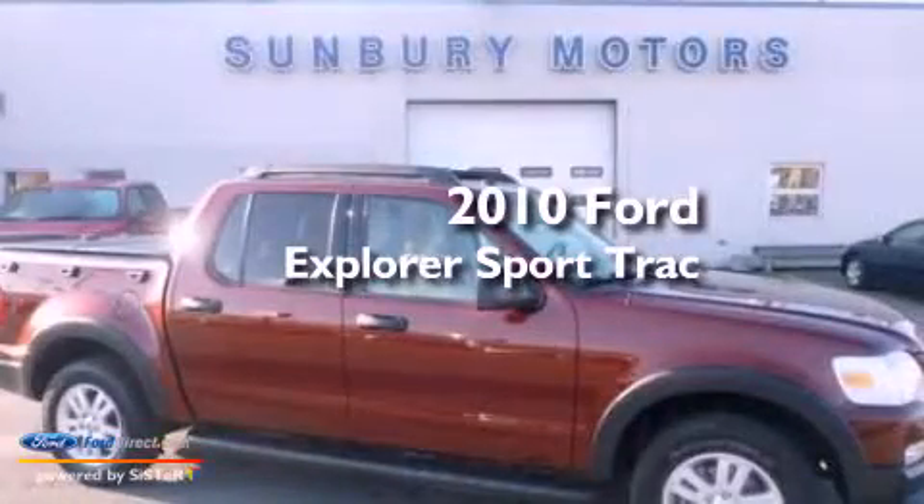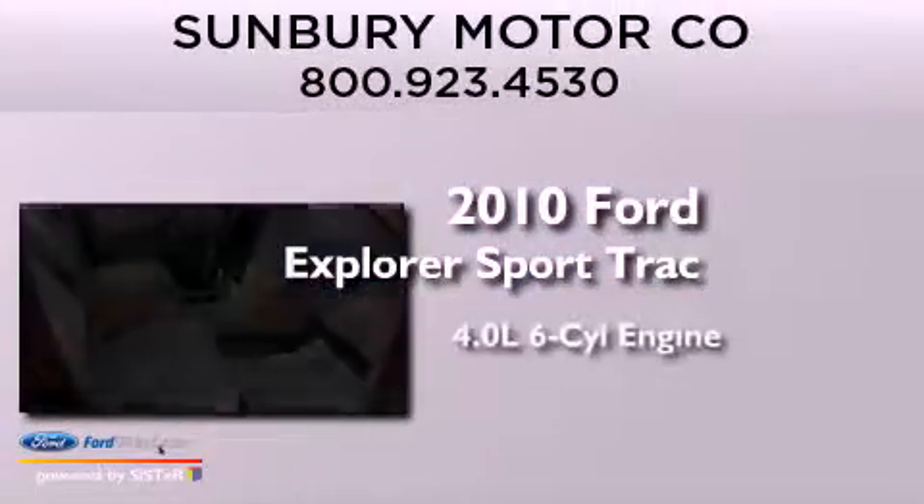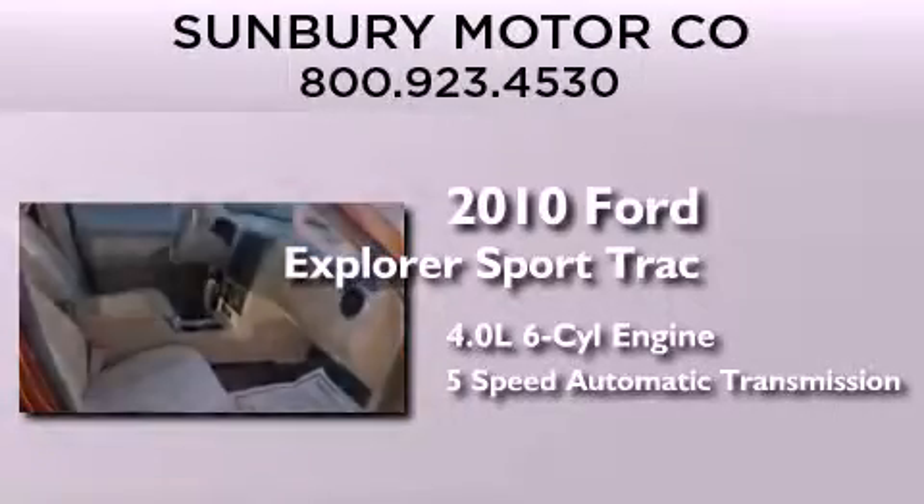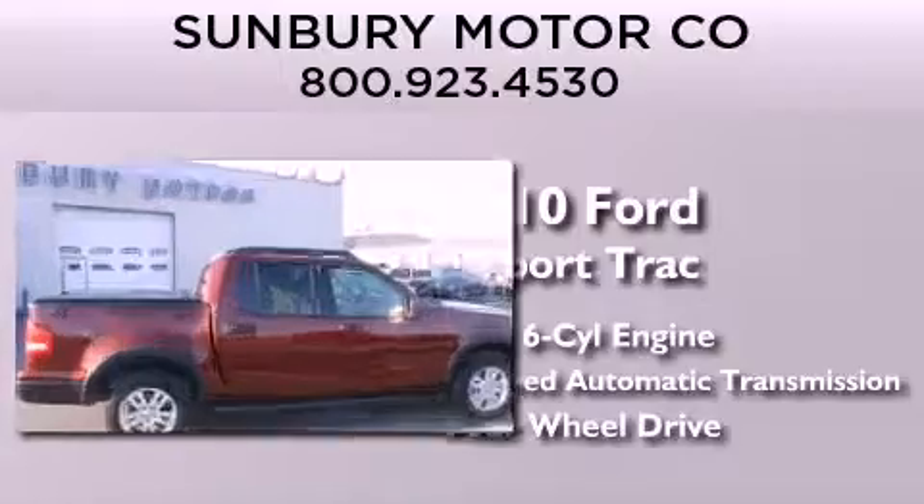This is a 2010 Ford Explorer. It features a 4.0-liter six-cylinder engine, a five-speed automatic transmission, and the added capability of four-wheel drive.